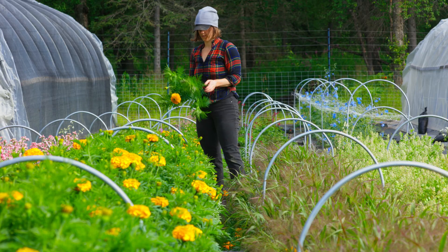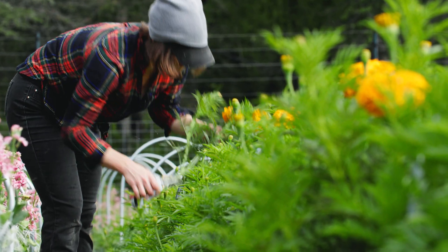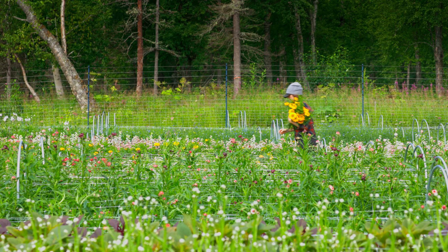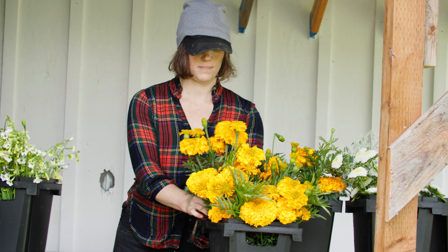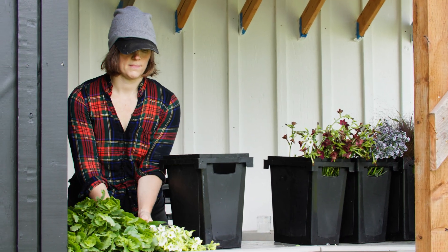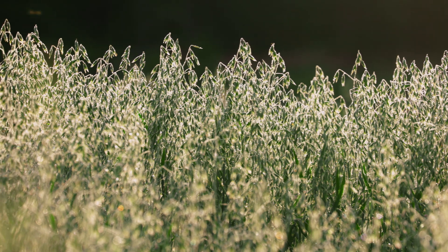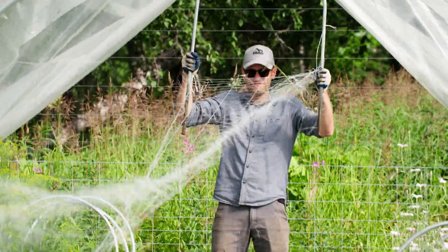A really awesome thing about Western SARE and the farmer-rancher grant is that they'll fund the tools you need to do a project, but they'll also fund your time to collect the data and write it up. What we used the money for was to buy cover crop seed, buy all the sticky traps, and then the rest was to pay us to do the research. From a philosophical standpoint, that's pretty cool — it gave us an income balance.